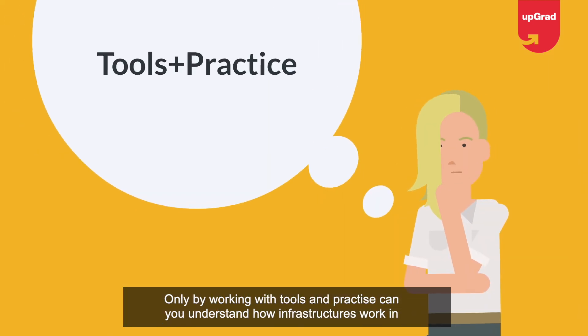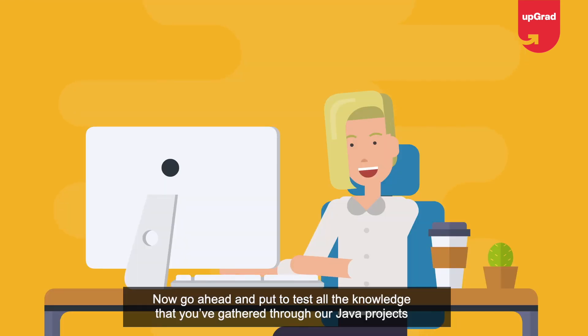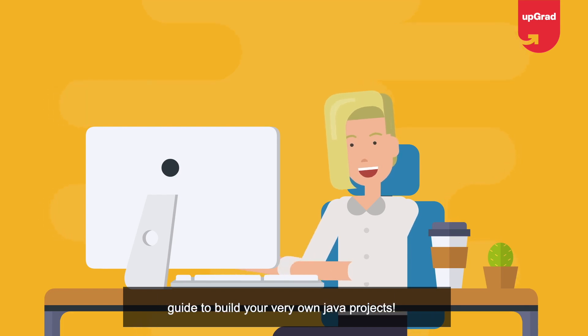The admin module manages the online software system, and the doctor module allows doctors to interact with patients. Anyone can access the services provided by this app from any location via the internet. Only by working with tools and practice can you understand how infrastructures work in reality. Now go ahead and put to the test all the knowledge you've gathered through this Java projects guide to build your very own Java projects.